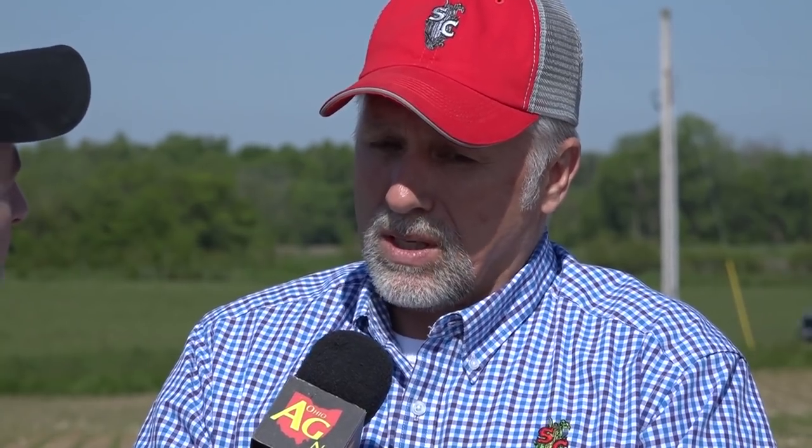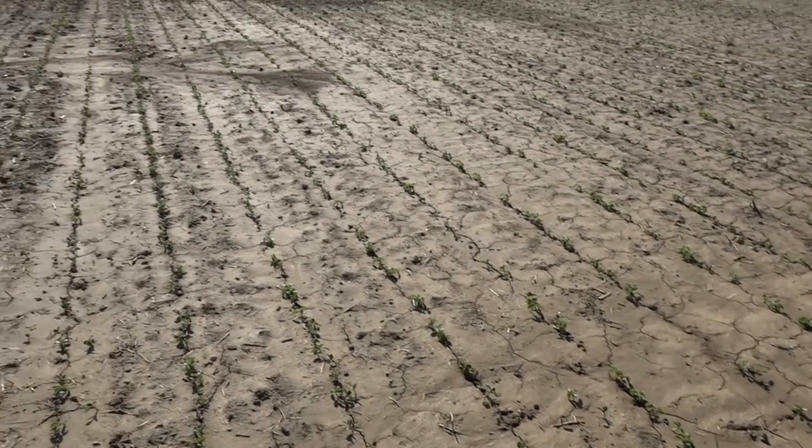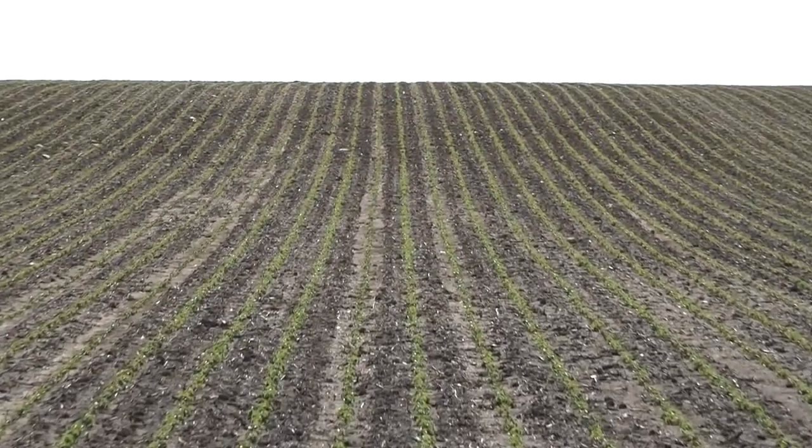I always like to see my corn at least an inch and a half, and I'd rather have it two to two and a half inches. Beans, minimum of an inch, and I'd rather see them an inch and a half. This field was planted on April the 17th at an inch and a half — he said that was as shallow as he would go, and he plants a lot of his beans at two inches. If you take a look across this field, you're going to see nice, even emergence. There is no reason I can think of that we need to shallow up beans and plant them shallower than that.